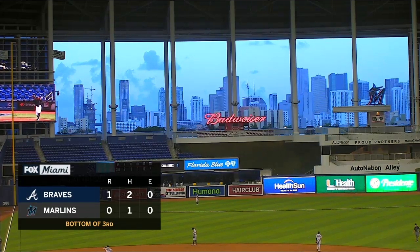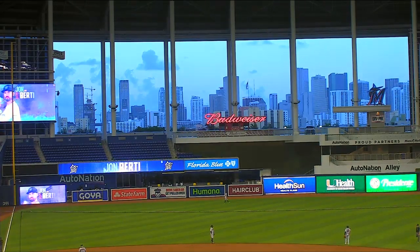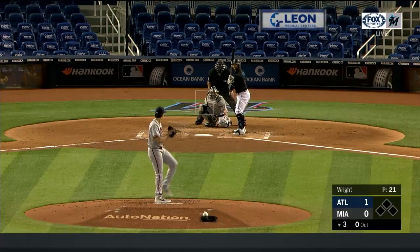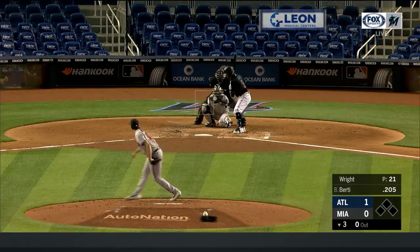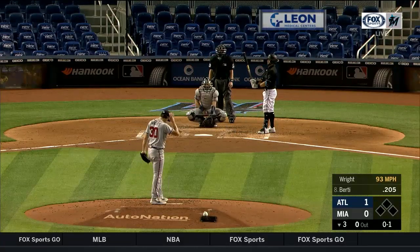Welcome back — the Marlins trailing one nothing, bottom of the third here in the home opener, albeit on August 14th. Paul Severino and Todd Hollandsworth with your Marlins broadcast. CEO Derek Jeter joins us as well. Derek, while most of the world has been kind of shut down these last couple of months, it's been even more than that for this ballpark, revamped in a number of different ways — starting with the walls, the dimensions out in center and right-center field, and also the turf.